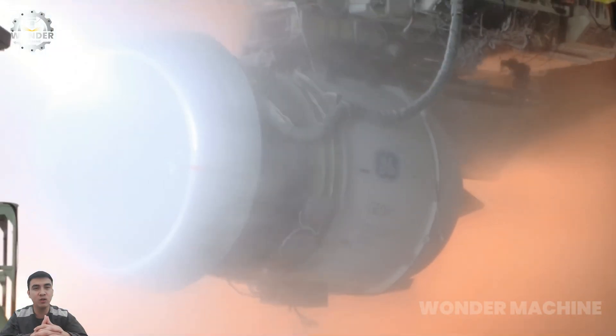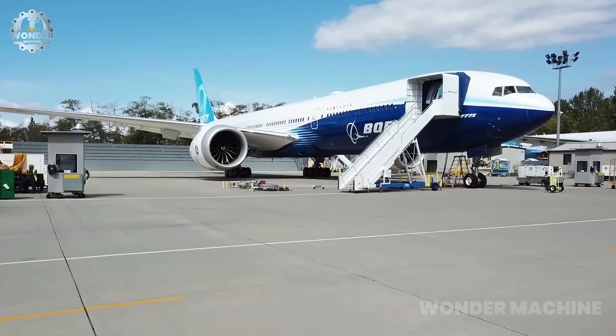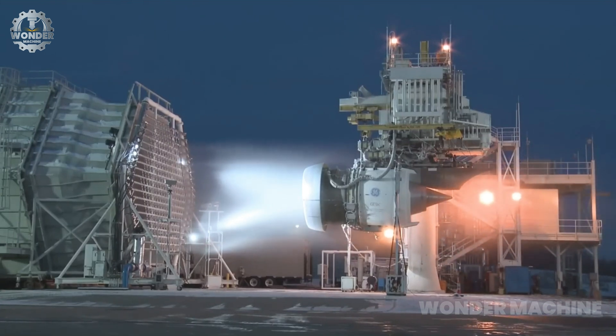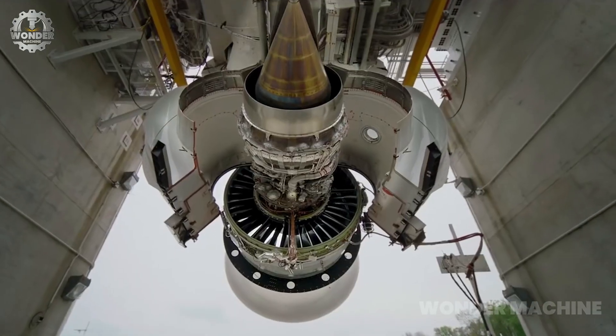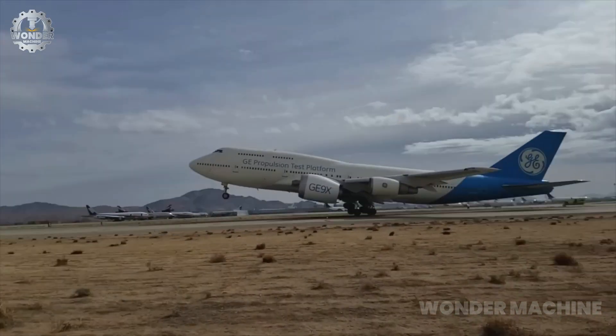The GE9X is a high-bypass turbofan engine developed by GE Aviation specifically for the Boeing 777X. It is the world's most powerful commercial jet engine, producing up to 105,000 pounds of thrust, and is also the most fuel-efficient, with a 10% improvement over the previous generation of engines.